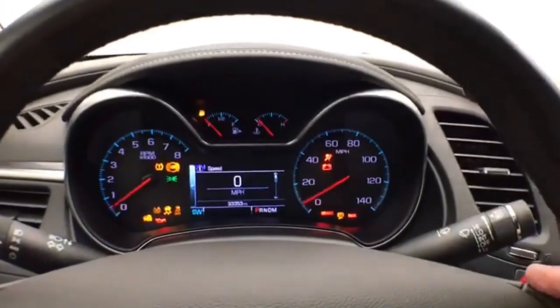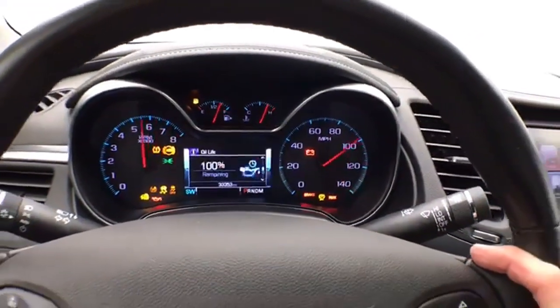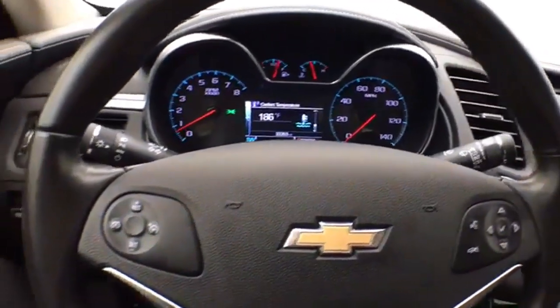Large, easy-to-read gauges with a driver information system, controlled by buttons on the steering wheel, along with cruise control.